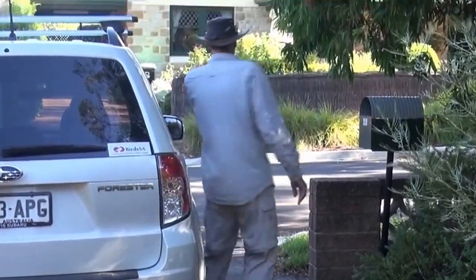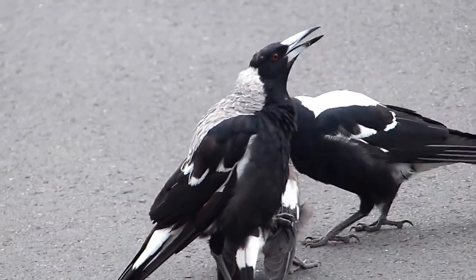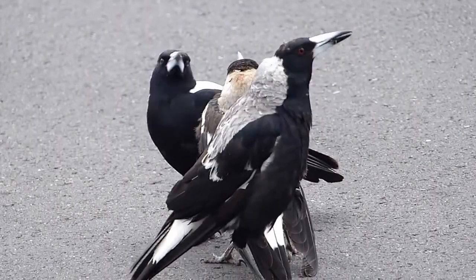We're about to leave the suburbs, accompanied by the familiar Australian sound of caroling magpies. The male with a crisp white back feeds the juvenile, while the female lets everyone know.